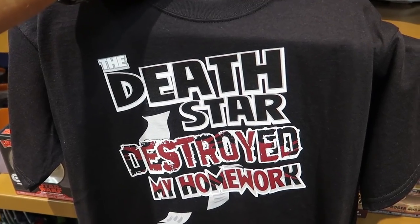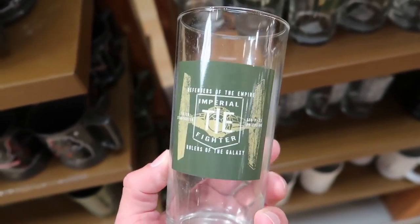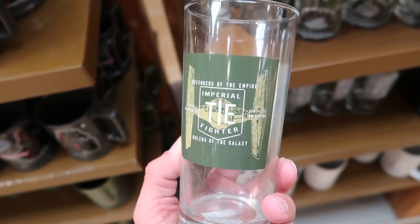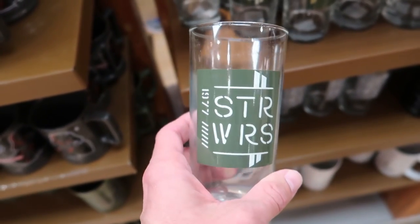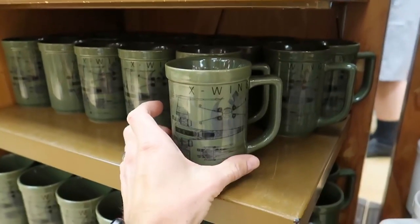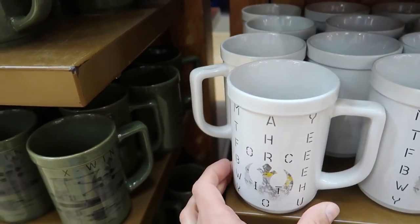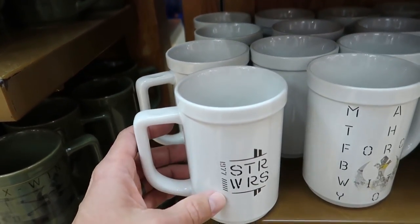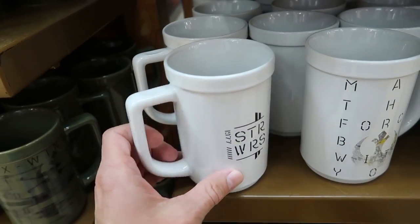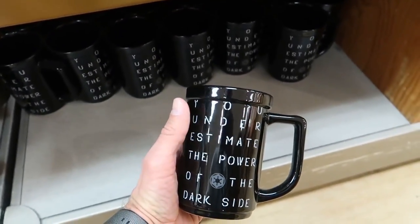The Death Star destroyed an entire planet! For $8.99 I kind of like this Star Wars Imperial TIE Fighter cup - it's a nice size, it's a good cup. Got all of these Star Wars coffee mugs for $5.99 - there's an X-Wing one, a May the Force Be With You one, and a STRWRS design that says you underestimate the power of the dark side.